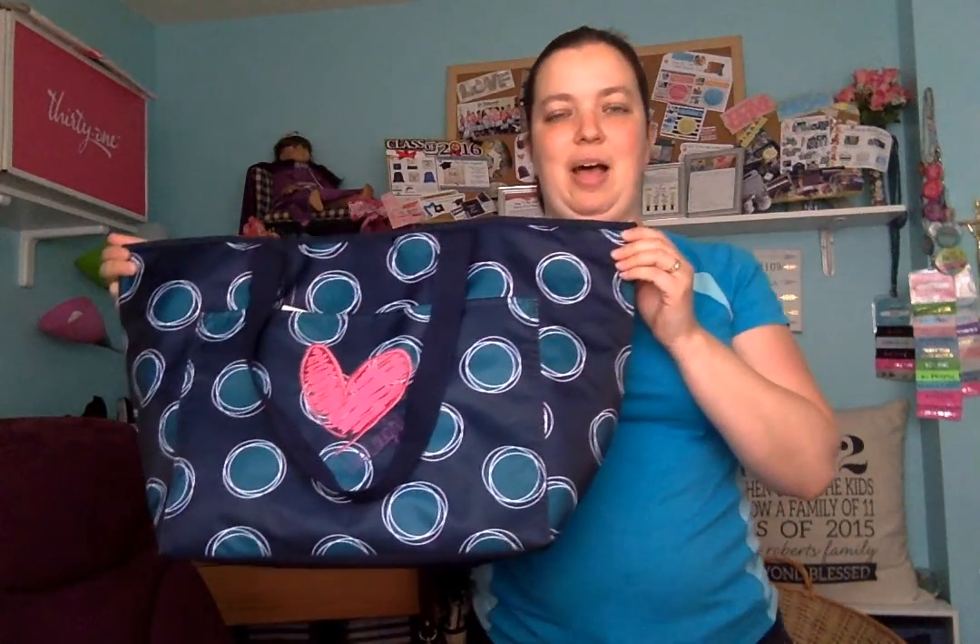The next one is a new product — it's our Totally Thermal. This one is a lot bigger, but it kind of looks very similar in shape to that one. You have nice long straps to go over your shoulder. It makes a great beach bag — I love this bag for the beach. It would also be great for sports practices or sports games.